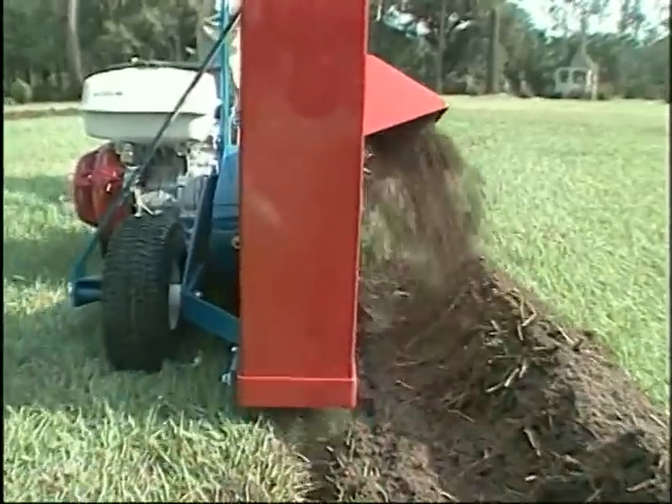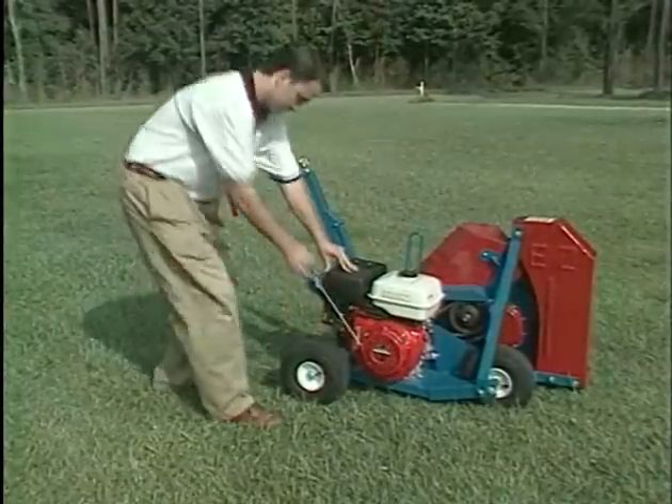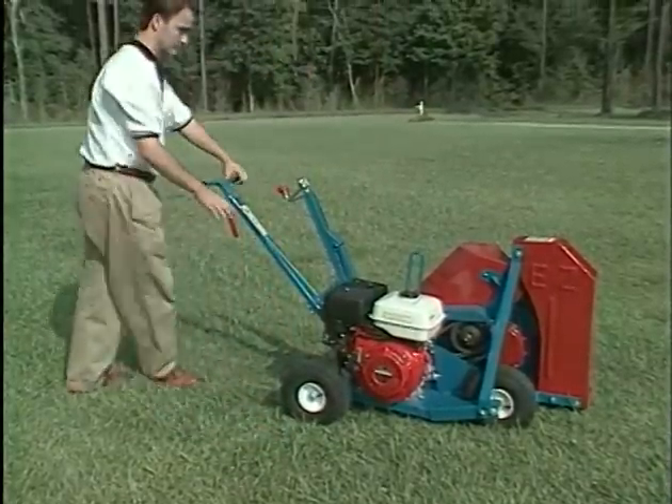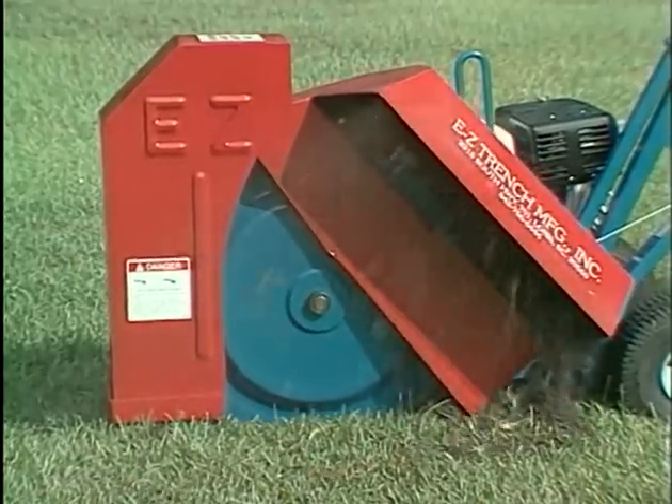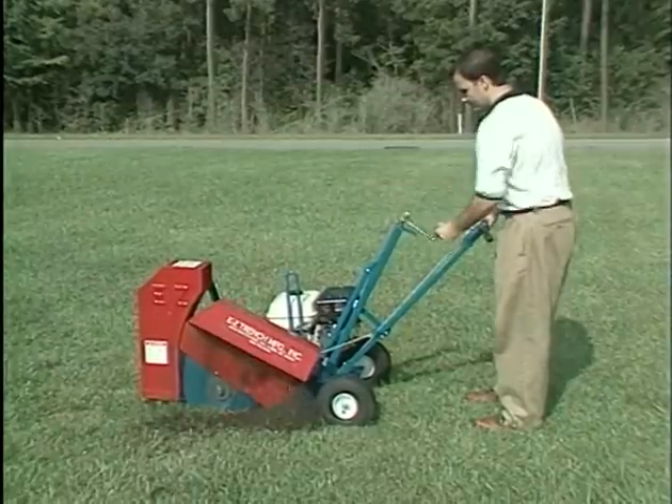The lightweight ground saw is easy to operate. Just start the engine, engage the blade, crank the blade to the desired depth, and gently pull.